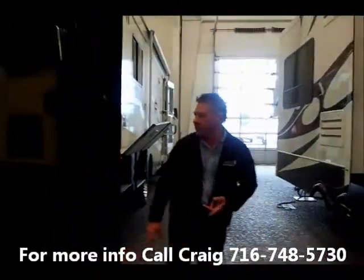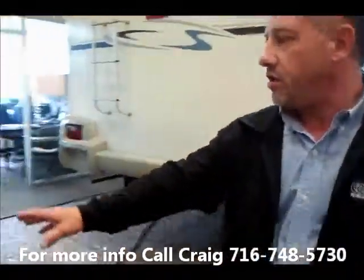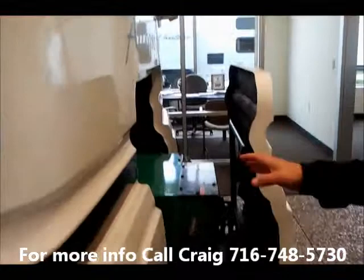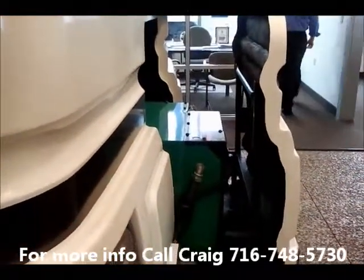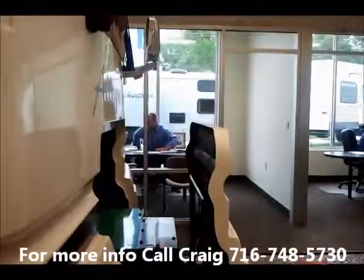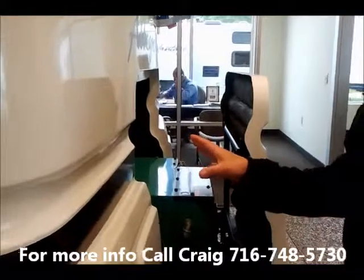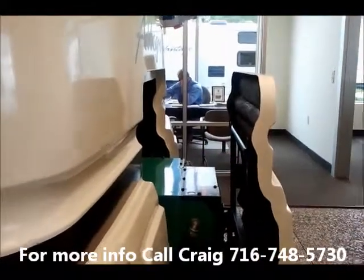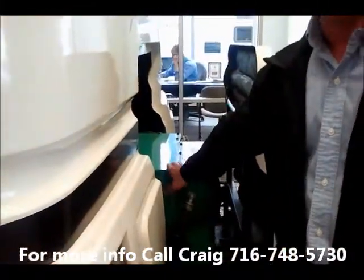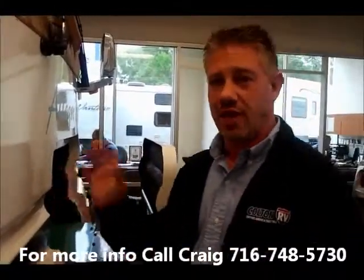In the front you have your quiet diesel generator. These run very, very quiet and are very efficient. They use around a gallon — a little less than a gallon per hour running on full load. So it's actually better to use this while you're driving than to use your dash air — you get better fuel economy. This one's a 7,500-watt generator, capable of running everything in the coach plus some.